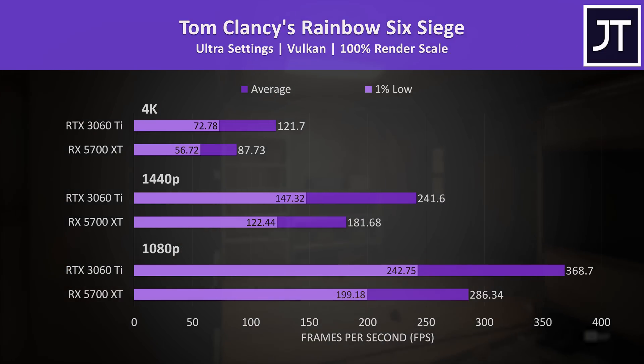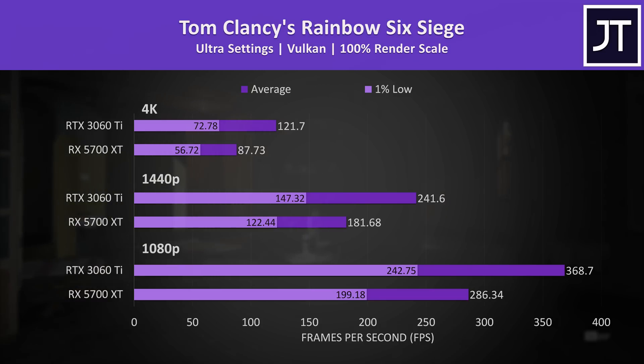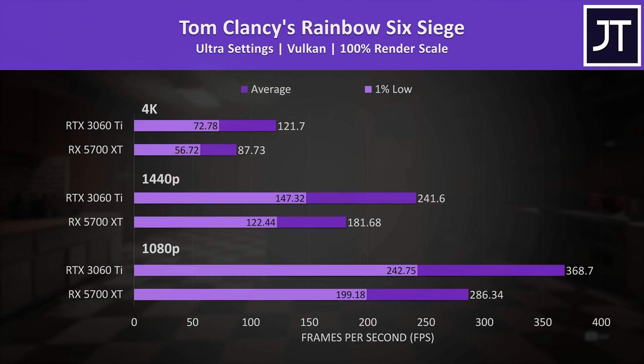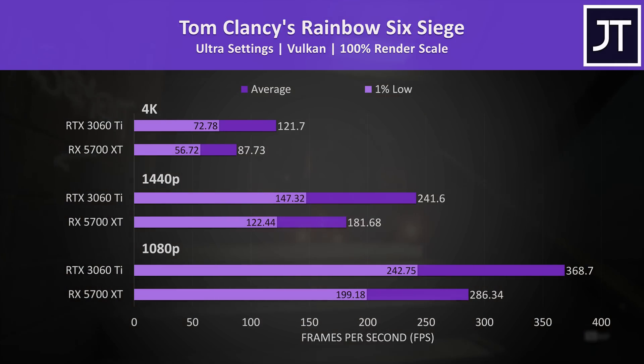Rainbow Six Siege had one of the biggest improvements with the 3060 Ti — this was the only game with Vulkan tested. The 5700 XT is definitely still offering more than playable frame rates even at the highest ultra setting preset, but the 3060 Ti was 29% faster at 1080p and 33% faster at 1440p.